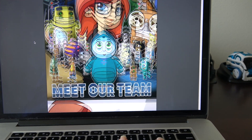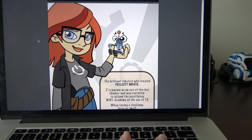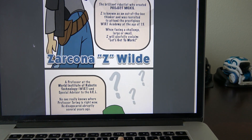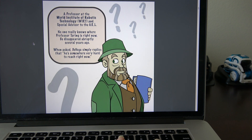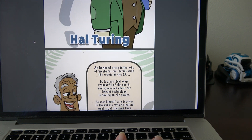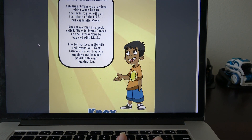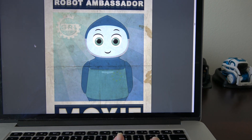I imagine when you get Moxie, you get a packet with this information. The team: Z created Project Moxie and she's the main roboticist. No one knows where Professor Turing is. There's a storyteller named Kumana, and the first Moxie mentor is his grandson, Knox. Moxie's the robot ambassador.